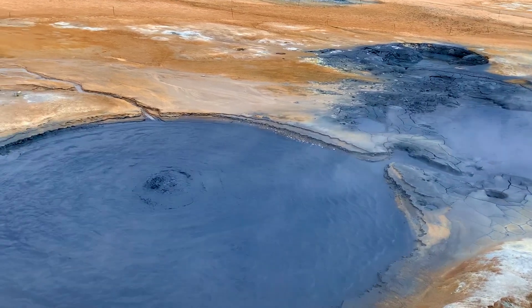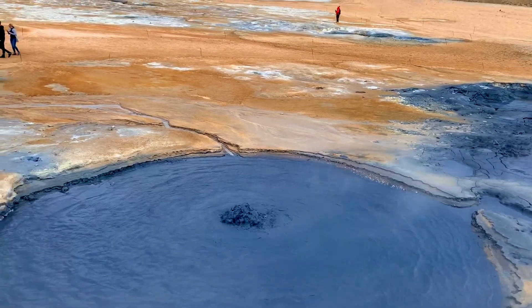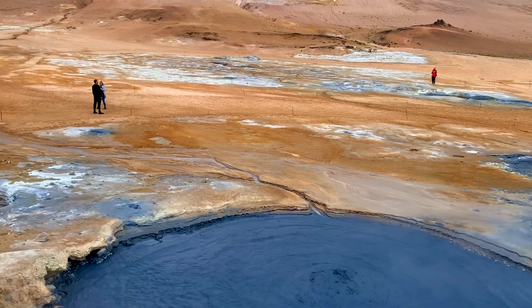We're looking for the mud pots, and we found them. We're going for the mud!